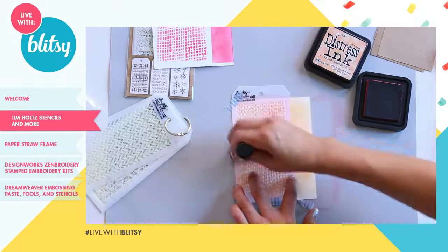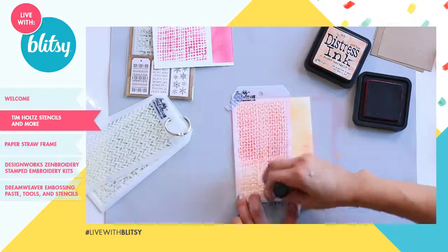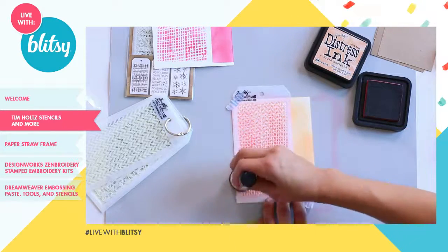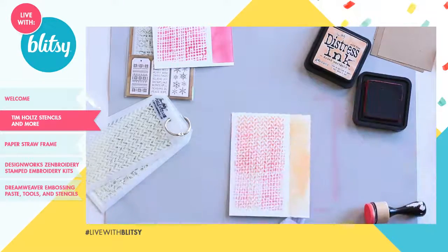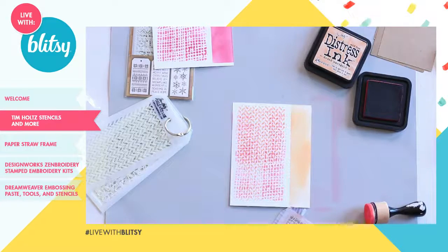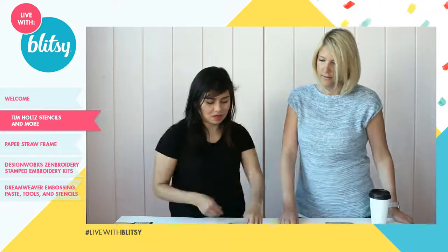Your distress inks blend very nicely together — perfect for all the mixed media projects. You can see how cool that is — it creates almost like a third pattern. When you layer two patterns you get a whole different texture.